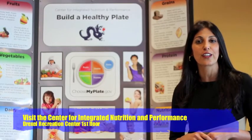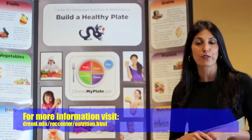So you can visit us at the Center for Integrated Nutrition and Performance, which is located on the first floor of the Rec Center.